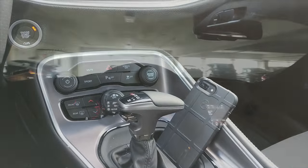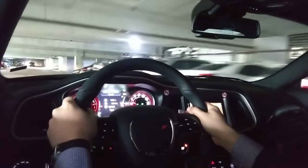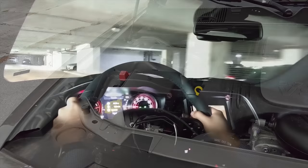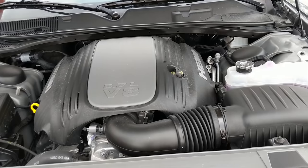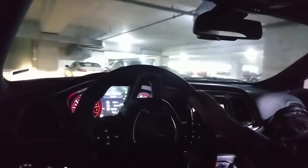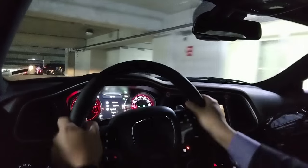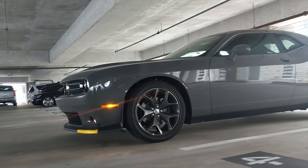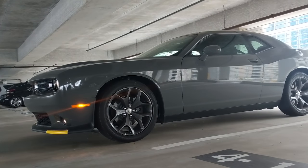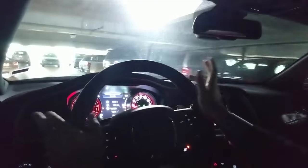That sounds great — never get enough of that. Now as you can notice from the video, the interior is very dark. Have you guys heard of the pillbox view of the Challenger and the Camaro? Well, it's definitely true — very small windows for a very large car, so you don't get that much sunlight in.